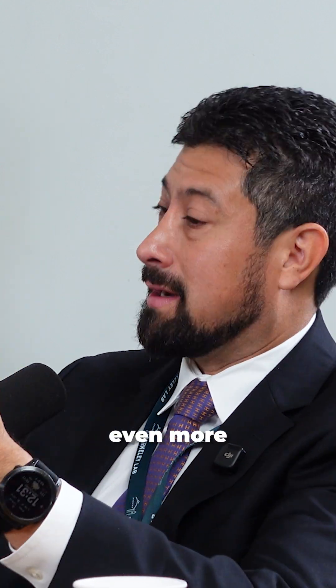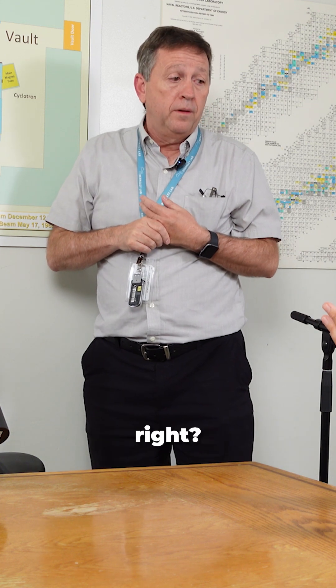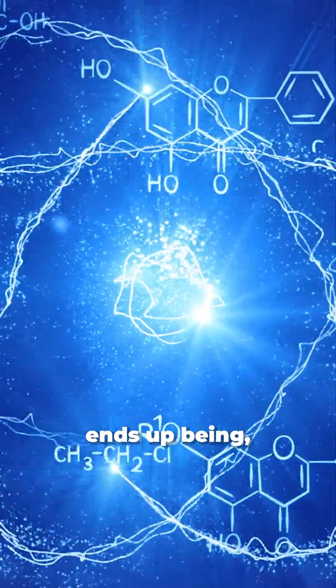You said that there's a spectrum, or even more, a cocktail of different elements that are going through here. That cocktail ends up being an important part of our facility for those people who are doing radiation effects testing.